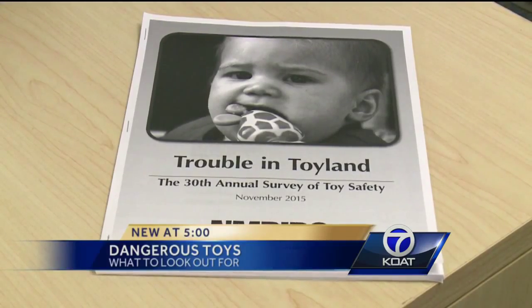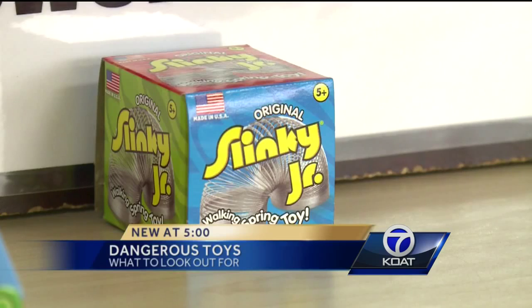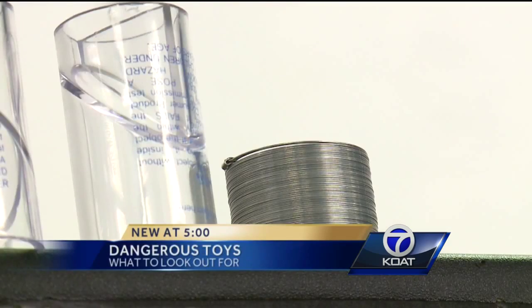According to the New Mexico Public Interest Research Group, one of those chemicals is the heavy metal chromium, often found in toys with chrome plating. Chromium is typically linked to causing severe skin conditions, swelling, ulcers, and certain cancers. Chromium is subject to a limit of 60 parts per million in surface coating, but this Slinky Junior was found with 1,400 parts per million of chromium in its surface coating.